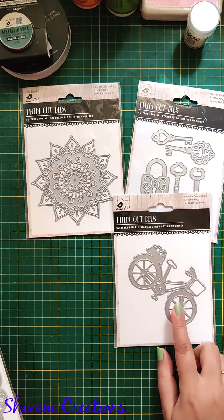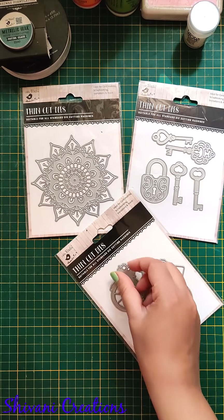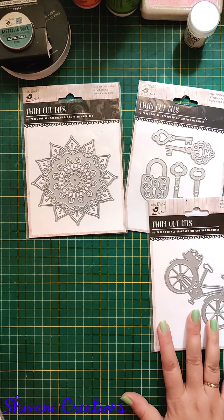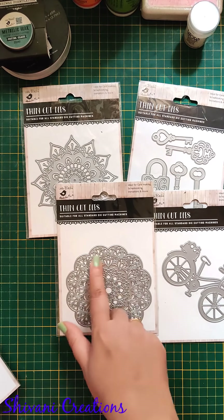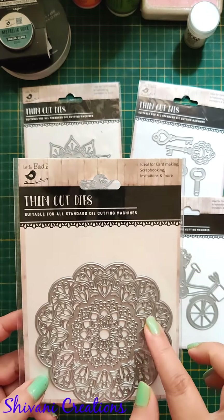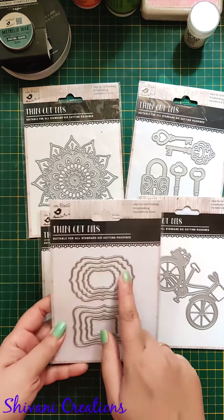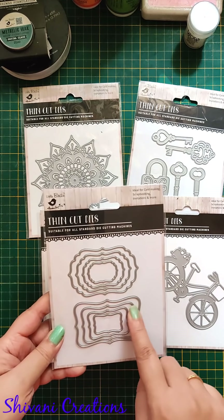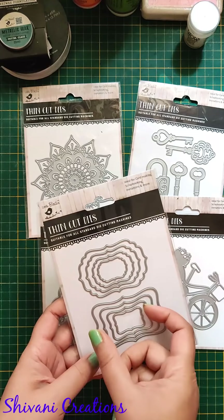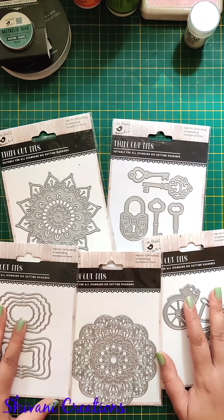There's a bicycle die — a thin lid die you can cut using a die cut machine, decorate with flowers, put on your card and it's ready. There's also a huge doily die with a very intricate design inside which I'm going to use very soon. Then there are frame lid dies in two different varieties, each having four dies — you can use these as a shaker card or as a base for your sentiment messages. That's the die collection I took from the store.